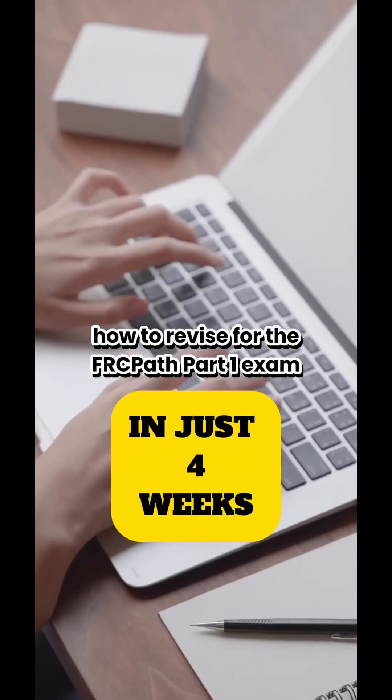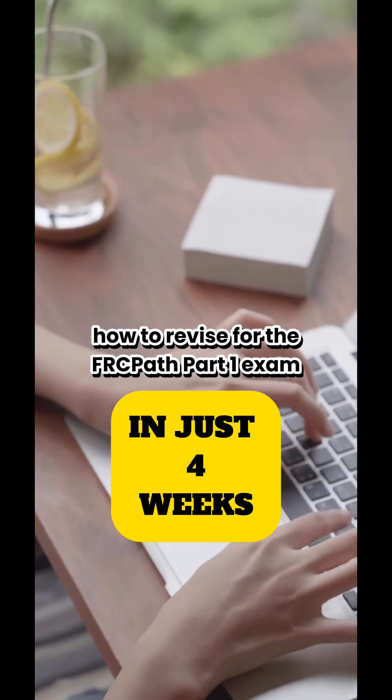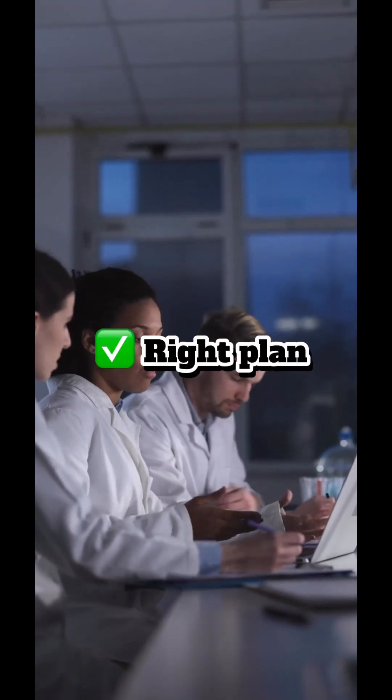Hi everyone, I wanted to quickly share how I managed to prepare for the FRCPath Part 1 exam in just four weeks. It was intense but totally doable with the right plan and resources.